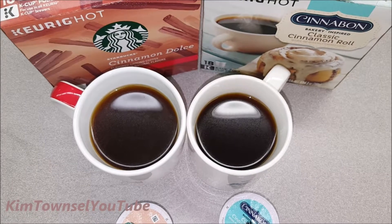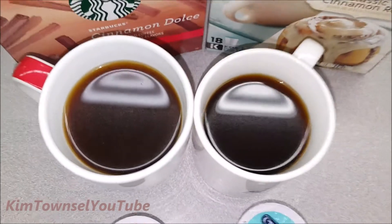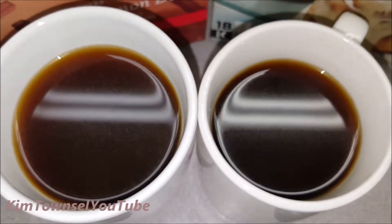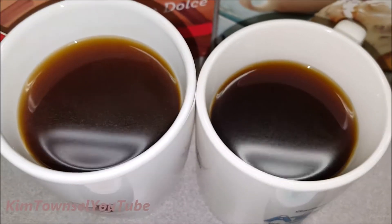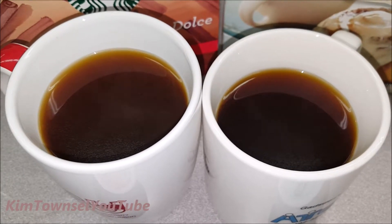Here's a comparison of the Starbucks Cinnamon Dulce and the Cinnabon Classic Cinnamon Roll K-Cups. I should have put them in the same cups, but they're both white — the Starbucks looks a little bit lighter in color. The Cinnabon is definitely stronger in cinnamon scent.